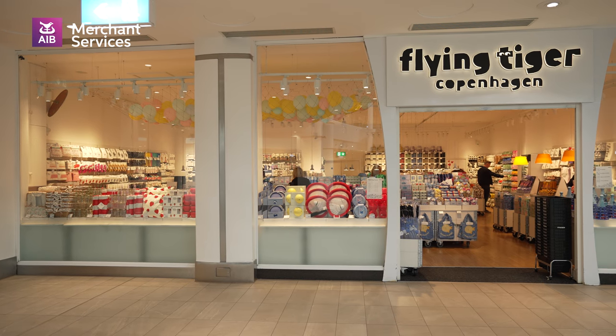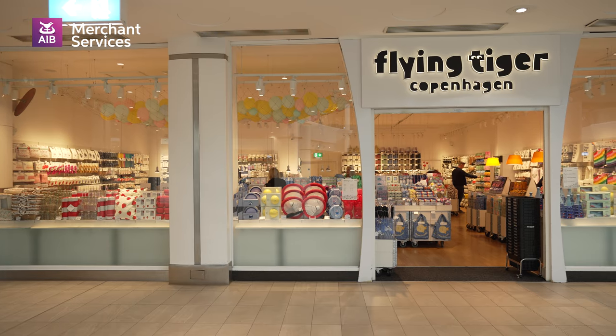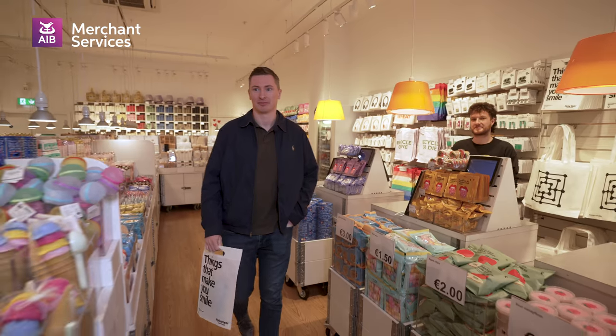Flying Tiger has been in Liffey Valley Centre for 10 years now and we've gone from strength to strength. We get a lot of regulars coming in here — some people come to Liffey Valley just for us, so that's a nice feeling.